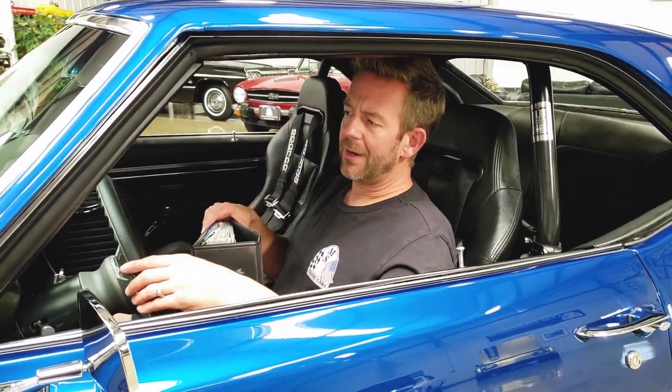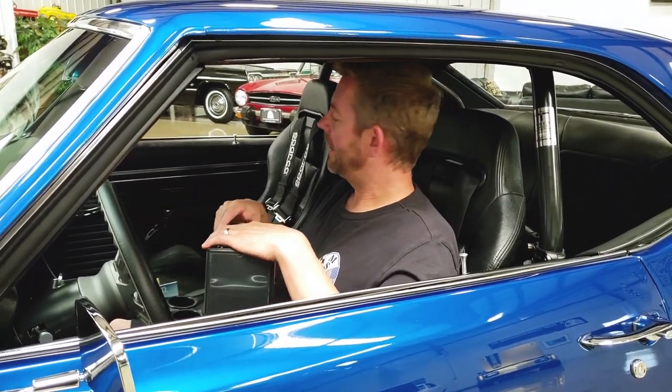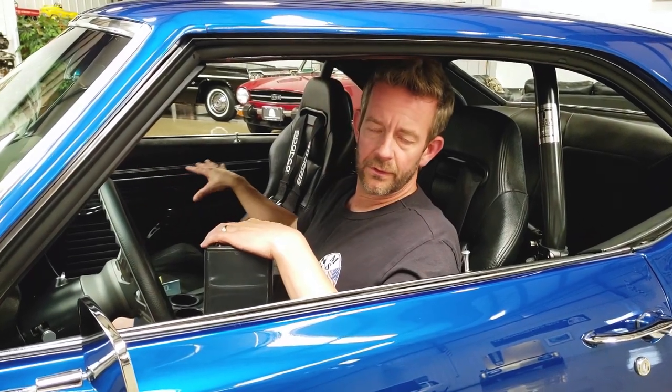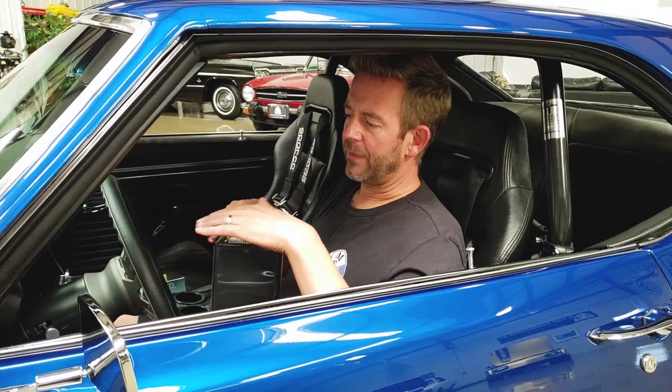As the VIN number indicates, this particular car was born an eight-cylinder coupe. It was built in Los Angeles, California. As the original trim tag indicates, the car was originally white and it had a black houndstooth interior. Houndstooth is kind of the checkerboard look, which is normally found on the seats and throughout the entire vehicle.